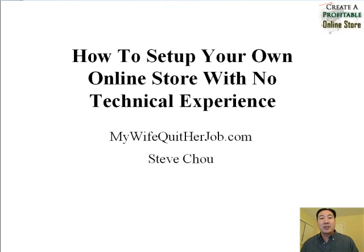Hi and welcome to the MyWifeQuitHerJob.com YouTube channel. Today I'm going to talk about how to set up your own online store with absolutely no technical experience or know-how whatsoever. You don't need to know how to use a computer — all you need to know is how to surf the web.